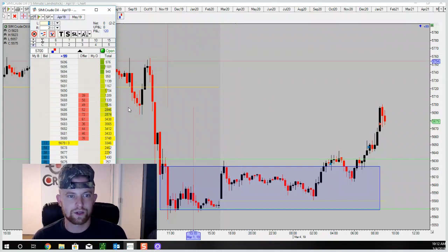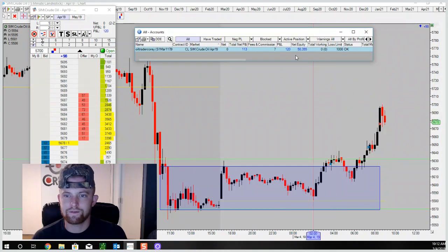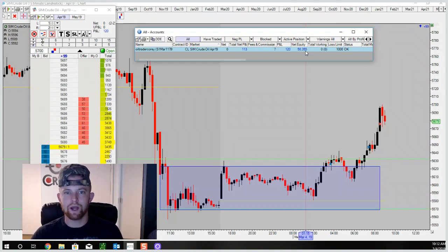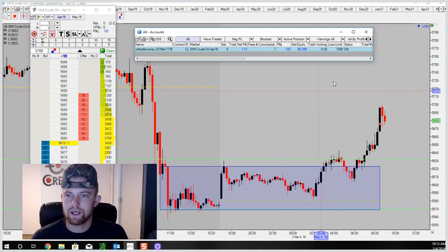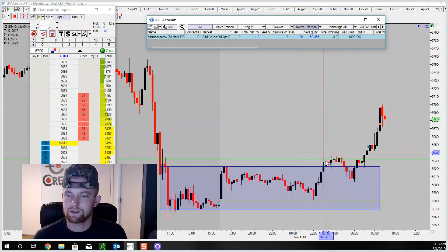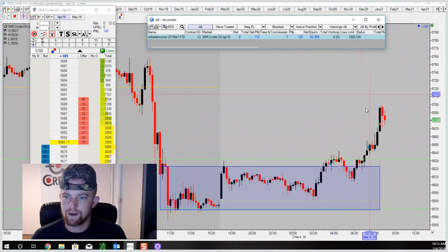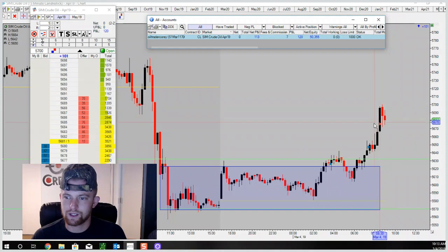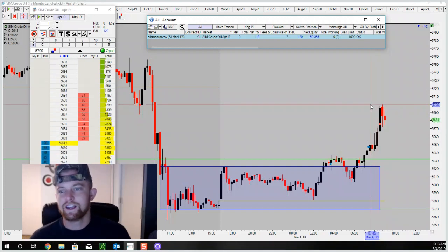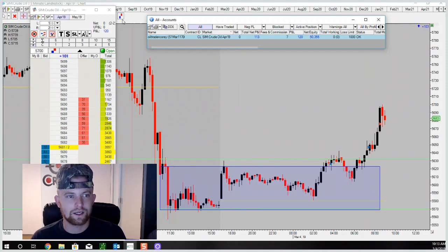The account balance is now sitting at $50,355 — up $355. Probably not going to see another setup play out today but I'll keep an eye out and document it if we do. Today is Monday, two trades in the books — one small loser, one decent winner. It did go up an extra 25 ticks higher than where we cashed out, but our target was hit and that's where it was meant to be.